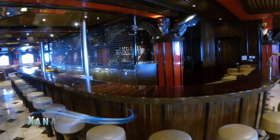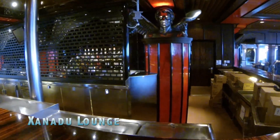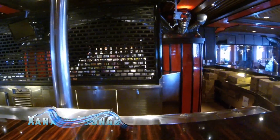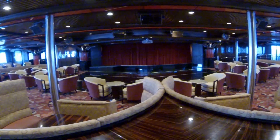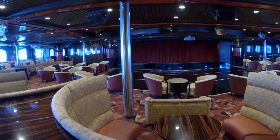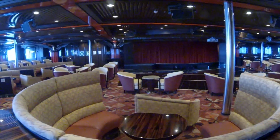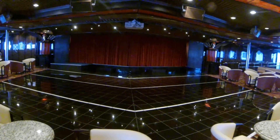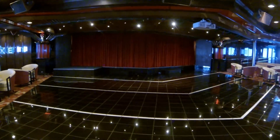This is the Xanadu Lounge, located on Promenade Deck 9 near the aft end of the ship, and seats about 541 people. There are good views of the stage from most seats here, although there are a few support beams that could be a bit of an obstruction. Still, it looks like a great place to try out your karaoke skills, listen to some lively music, or take in a late-night adult comedy performance when the Xanadu is transformed into the Punchliner.